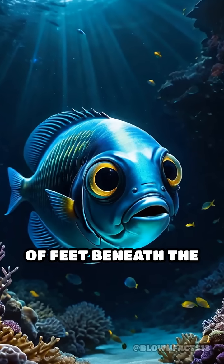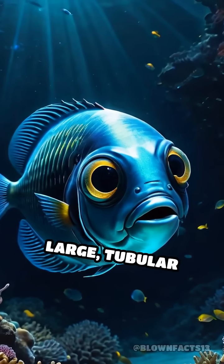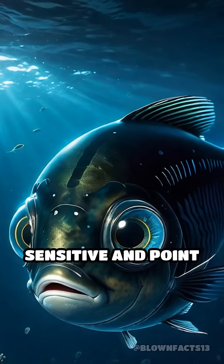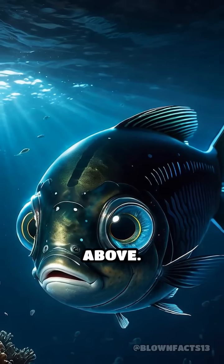Living thousands of feet beneath the ocean's surface, where sunlight barely penetrates, the barrel-eye's large, tubular eyes are highly sensitive and point straight upward, allowing it to spot the faint silhouettes of prey swimming above.